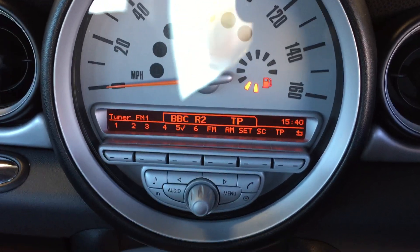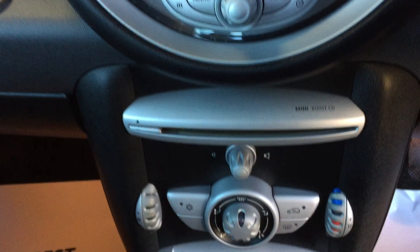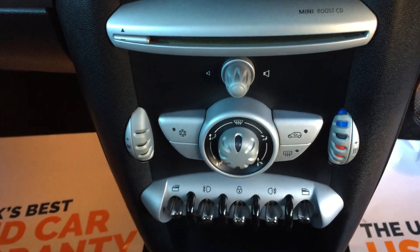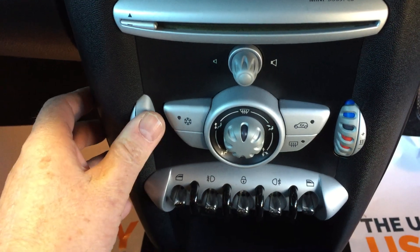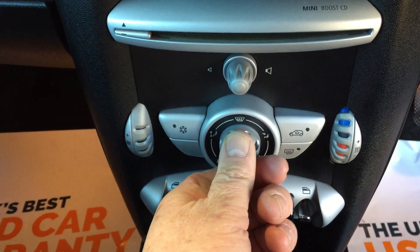I'll switch the radio on — BBC2. And underneath that we've got a CD player. These are the dials and switches for the heating and ventilation controls. On the left-hand side we've got the fan and the air conditioning button, and wherever you wish the air to be directed to, and the temperature gauge on the right-hand side.